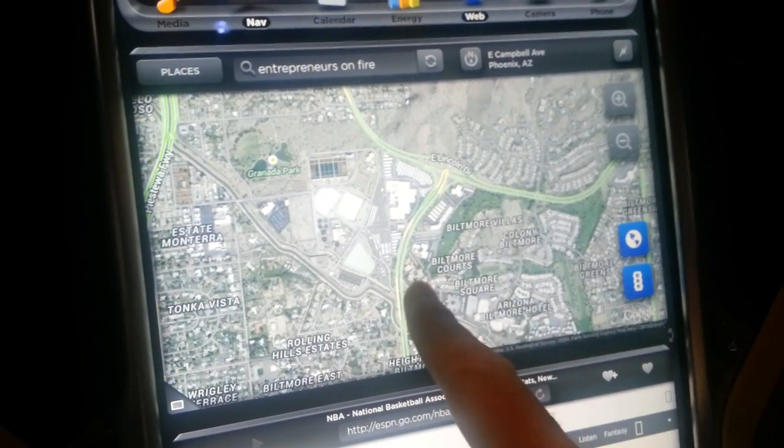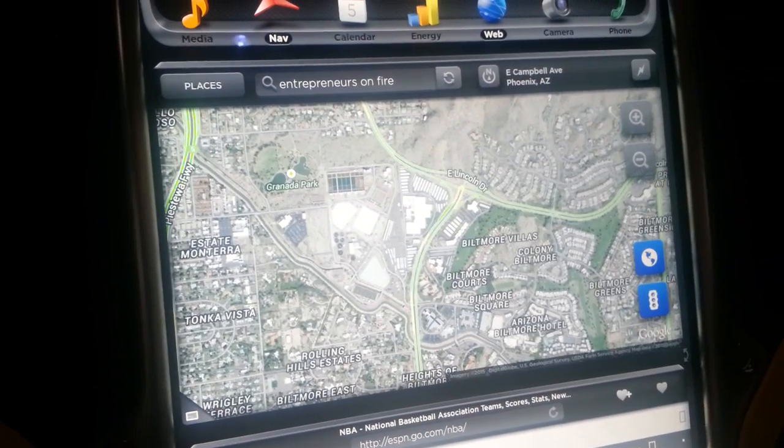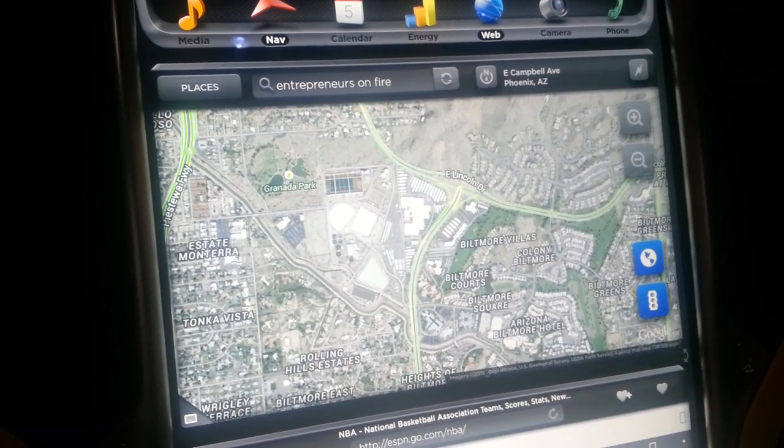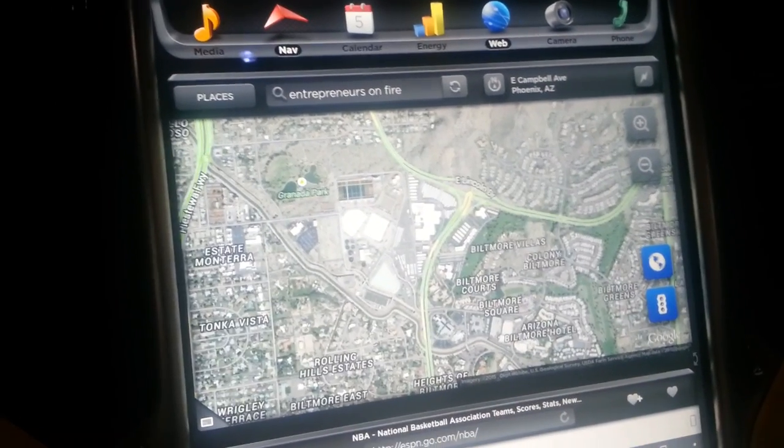Then this is your nav system up here. And as you can see, it even has Google Earth if you want to go that route. You can see where the golf courses are, you can see all that good stuff, and you can zoom in and zoom out.